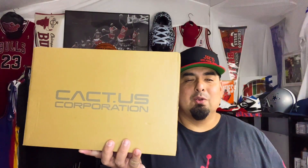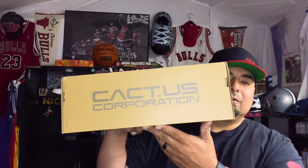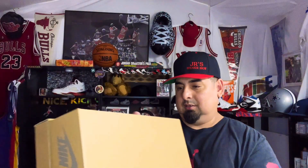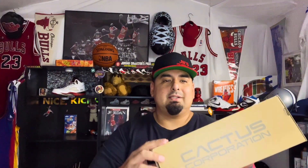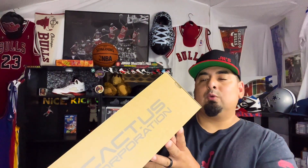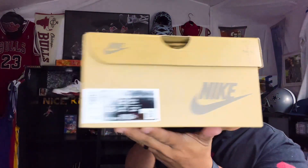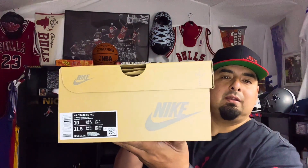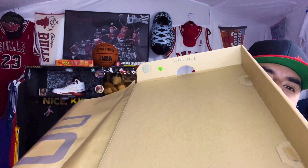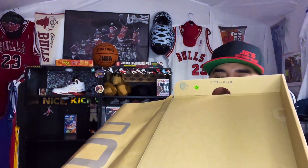Right off the bat, we got the Cactus Corporation box. Can you guess what these are? You see it — Cactus Corporation. My first time ever hitting on one of these. This right here is the Air Trainer One CJ for Cactus Jack, in the Light Chocolate Rust Pink colorway. Men's size 10, women's size 11 and a half. Inside the box you got a stamp of approval, another stamp, and a sticker — they triple check these.